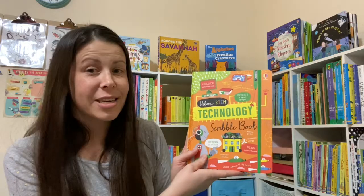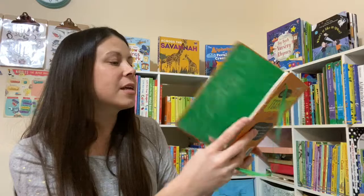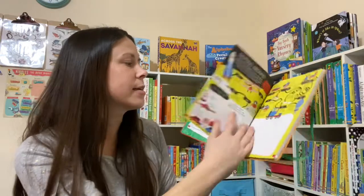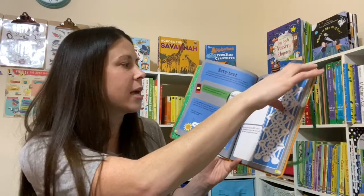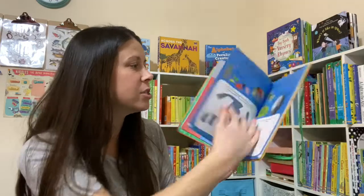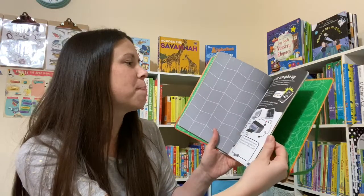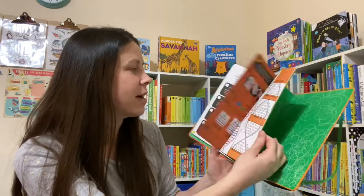The Usborne STEM collection is growing. Now we have a Technology Scribble Book. These are interactive books designed to be written in, and the format is really fun — it's not a workbook, it's like an activity book, but they are doing real work. Topics include Mining the Scrap Heap, Online Riches, Codes, and Sci-Fi Tech.